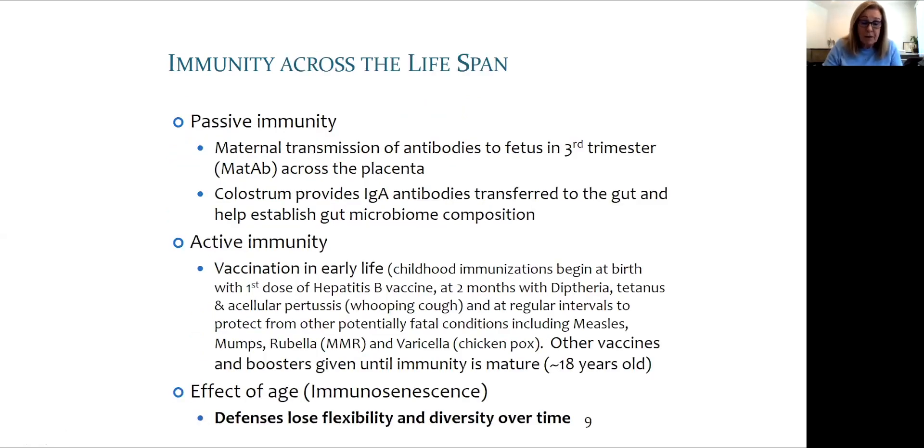During birth, initial inoculation of the microbiome begins and an infant's digestive system starts to learn about its environment. Colostrum is a rich source of recognition proteins called immunoglobulins and is found in the milk of mammals for the first few days after birth. Developmental windows are short periods of life when the environment plays a vital role in programming later-life immunity — in utero, in the first few months of life, and at puberty are such time periods.